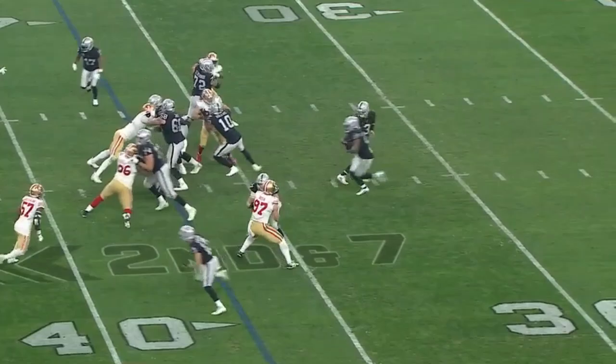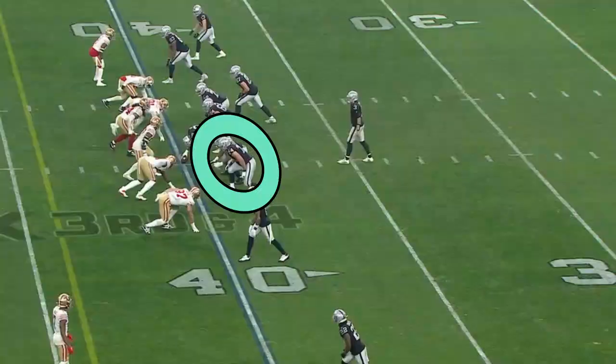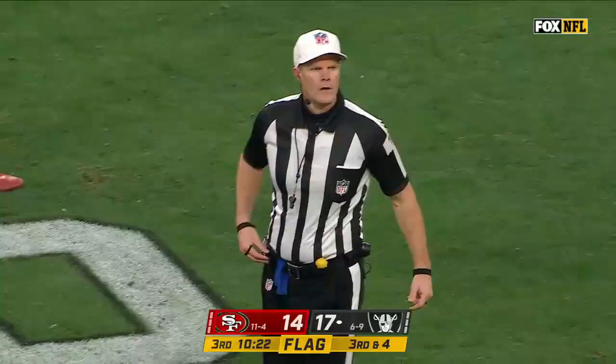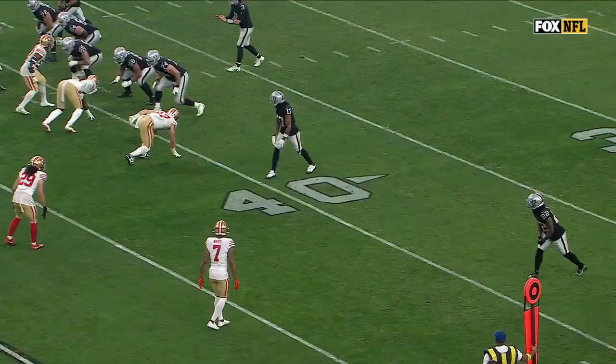Second and seven — there's Jacobs, burrows to the 40-yard line, four yards short of a first down. They don't want to get caught, just a four-man rush. Stidham steps away from Bosa, looking, looking, buying time, throws — and he's got Adams open! Devontae Adams chugging into the end zone.